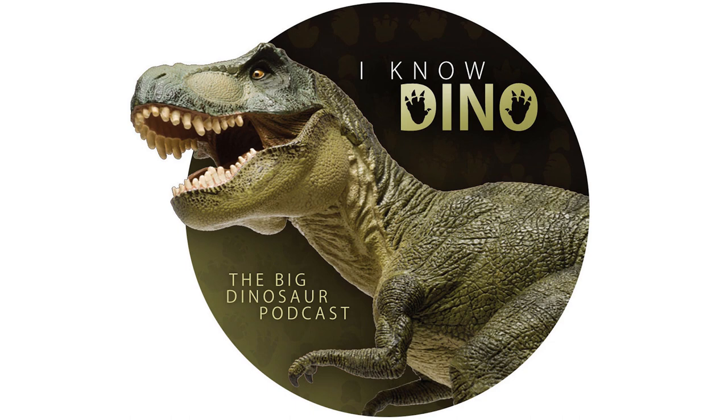Russell also synonymized Struthiomimus ingens with Dromiceiomimus samueli. Then in 1981, Nicholls and Russell said that Dromiceiomimus may not be a valid genus, though they thought the limb proportions were different enough to keep it distinct from Ornithomimus. However, McAvicki and others found no distinction between the two and synonymized Dromiceiomimus with Ornithomimus edmontonicus — but not everybody agreed.